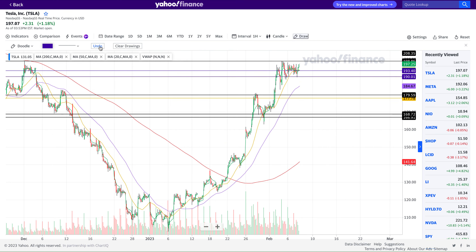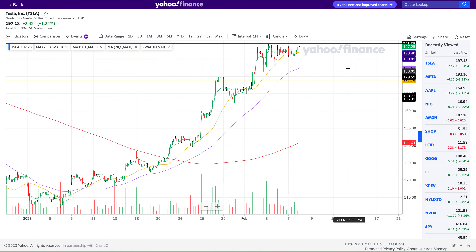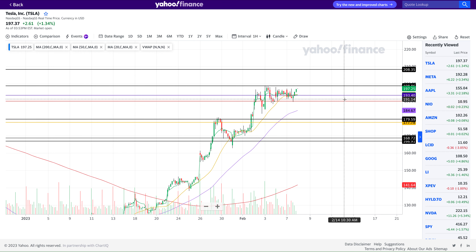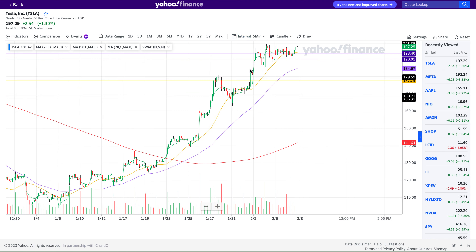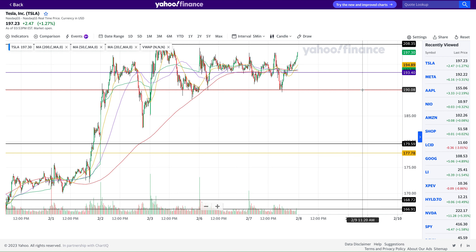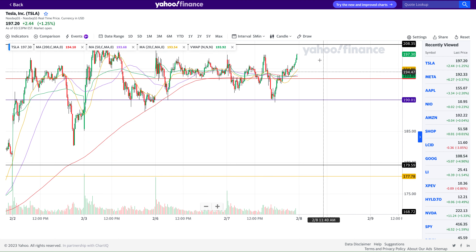As I said in my previous video, the $189 level was one to watch — and sure enough, that's where Tesla pivoted back up. It tested $189-$190 and went up. At $193, it showed a lot of buying. If I go to the five-minute chart, you can see it tested $190 today as well and couldn't break below. $193 is where it found support again and went back up. It looks like a great place to add to my short position, but I don't want to do that right now — I want to see how it tests $200.